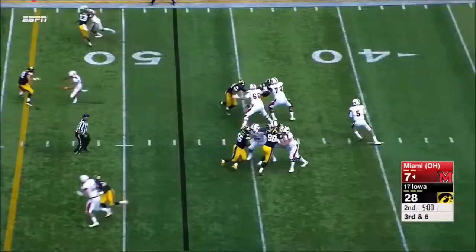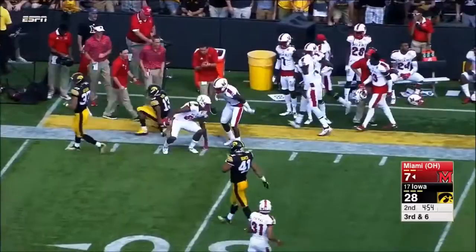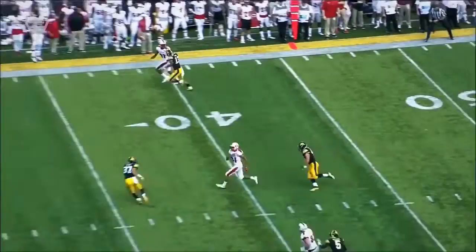They go back at Maven. And another grab by Garner. Solid protection, plenty of room to step up and fire. And then a good back shoulder throw by Billy Ball on the outside.